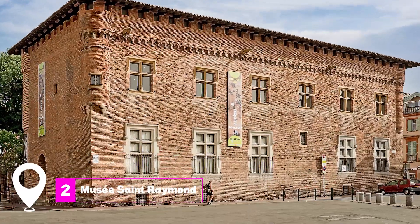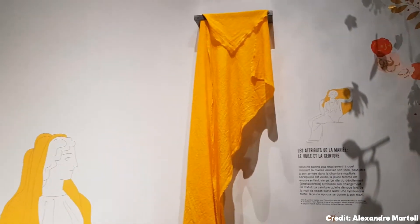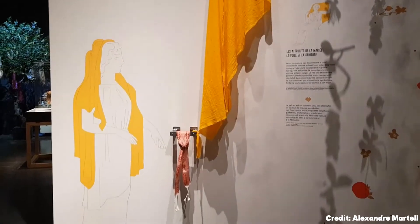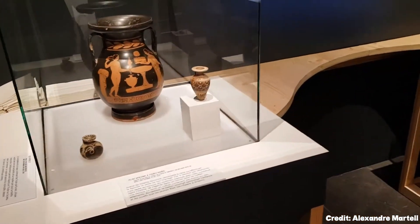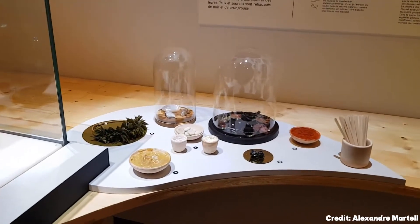At number 2, we have Musée Saint-Raymond. Located next to the Basilique Saint-Sernin, this archaeological museum offers a deep dive into Mediterranean civilizations, particularly the Gallo-Roman history. The museum is filled with astonishing Roman busts and artifacts that transport you back in time.